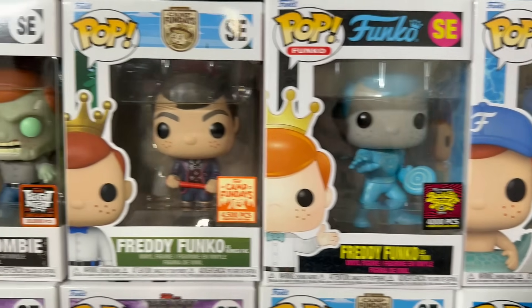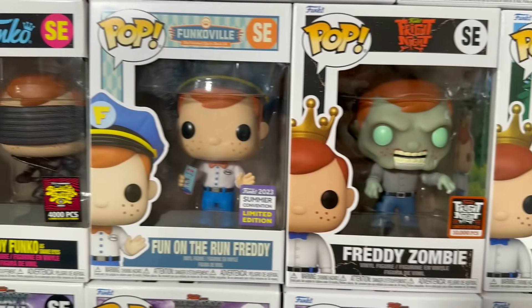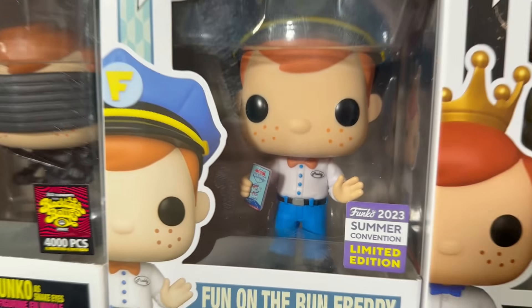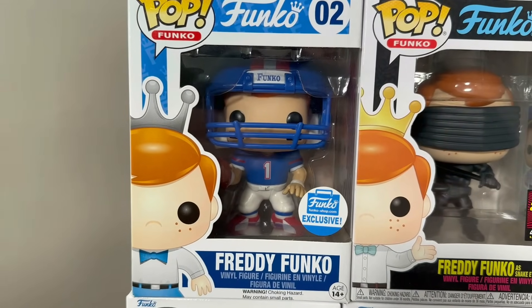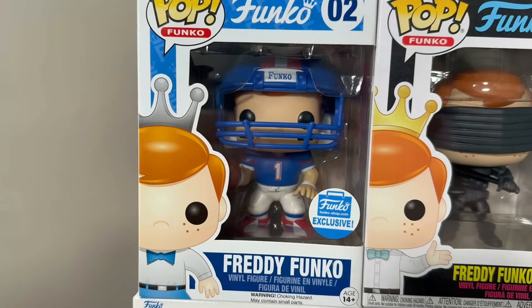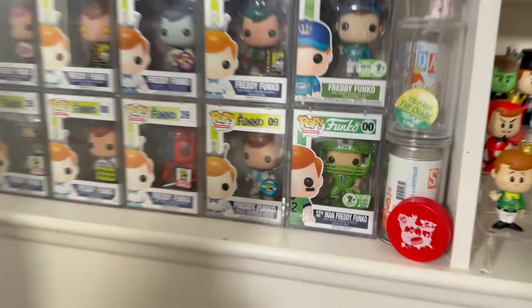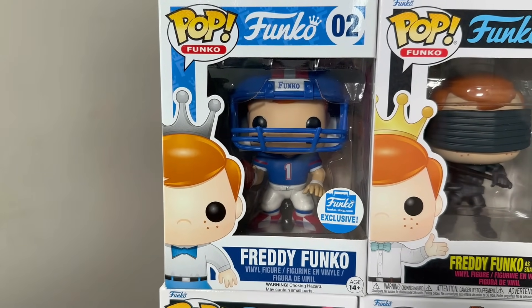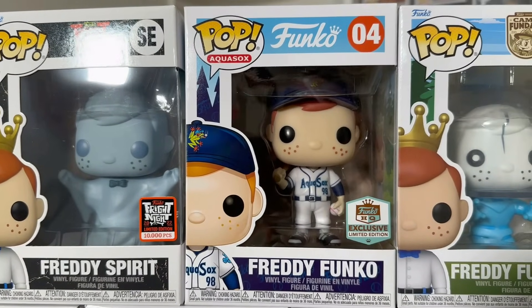4,000-piece Tron. This is the 4,500-piece Number Five from Umbrella Academy. 10,000-piece Freddy Zombie. Fun on the Run Freddy — I actually like this one; it says in cursive on his little shirt 'Freddy.' It's simple yet amazing. 4,000-piece Snake Eyes. Check this one out: Funko Shop exclusive Football Freddy. They've actually done a couple of Football Freddys — I have my Emerald City Comic Con one, 250 pieces. Then we have the 10,000-piece Freddy Spirit Aqua Sox HQ Exclusive Freddy, a nice little Baseball Freddy right there. I believe there's a glow version of this as well.